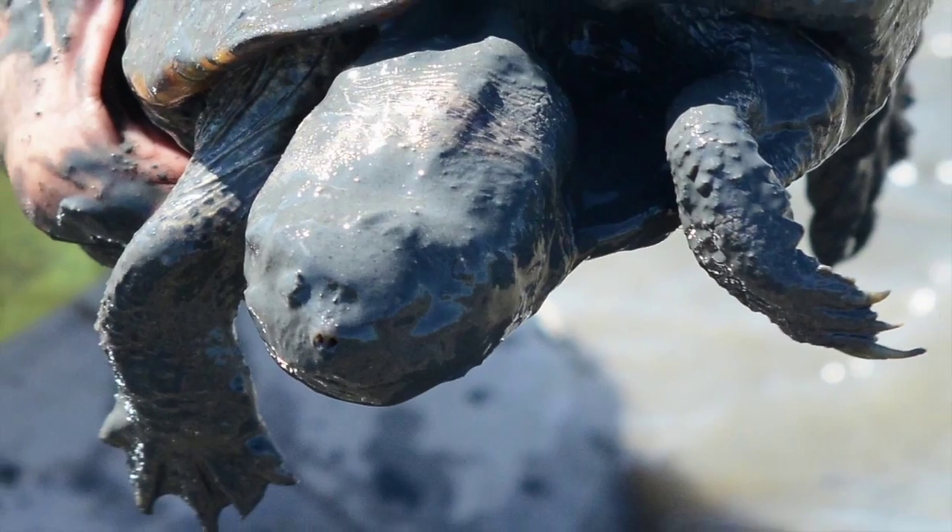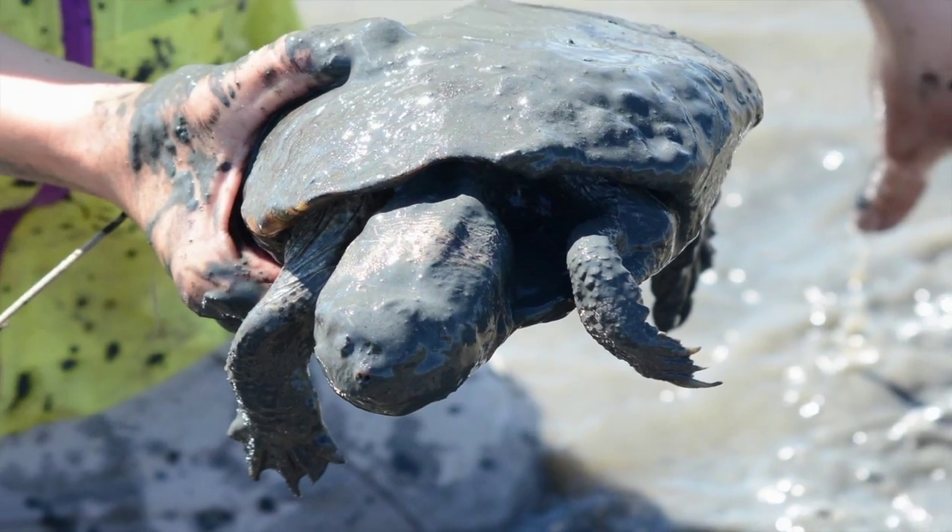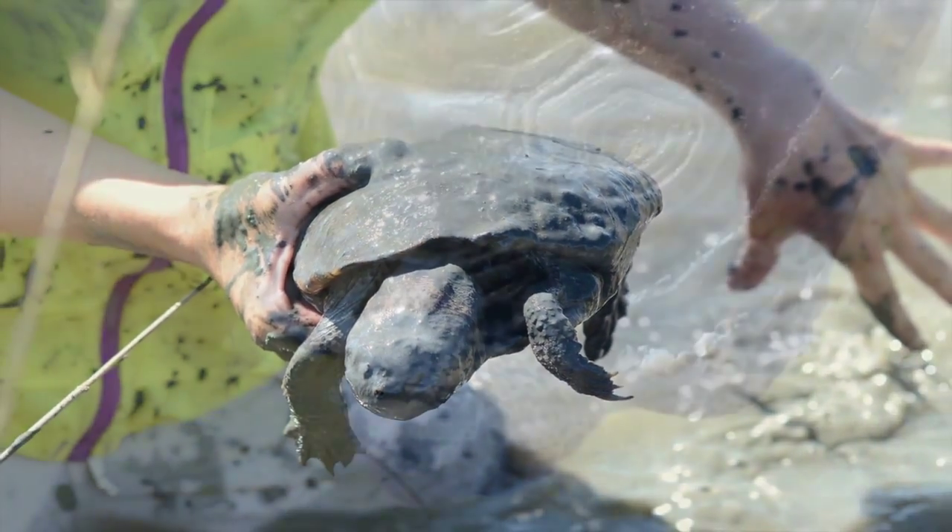This is the only species that is adapted to the brackish saltwater marsh environment that we find the Diamondback Terrapin in. All the other sea turtles are out at sea and they'll come in during juvenile stages, but they'll stay in the water, whereas these Terrapin go on land as well.